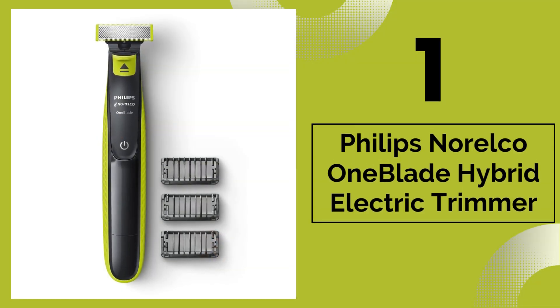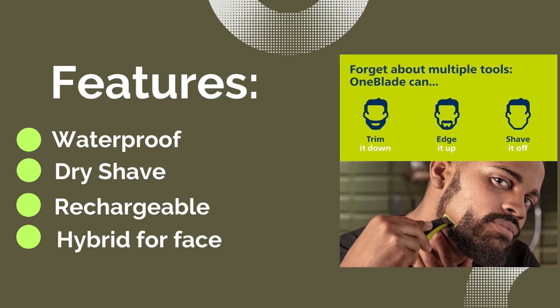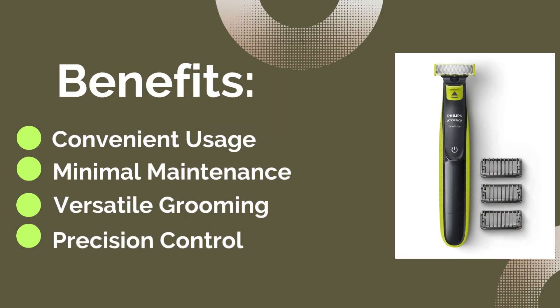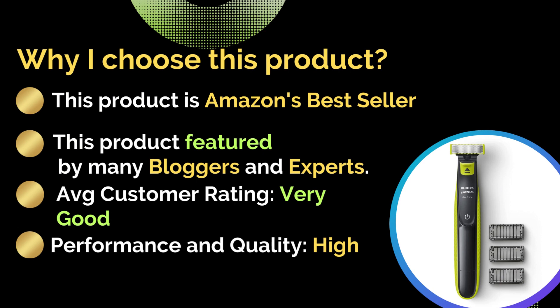Number one: Philips Norelco OneBlade Hybrid Electric Trimmer and Shaver. Features: waterproof, dry shave, rechargeable, hybrid for face. Benefits: minimal maintenance, convenient usage, versatile grooming, precision control. This product is Amazon's bestseller, featured by many bloggers and experts. Average customer rating: very good. Performance and quality: excellent.